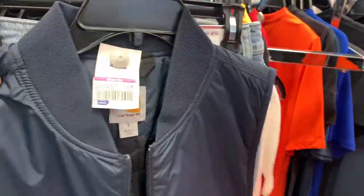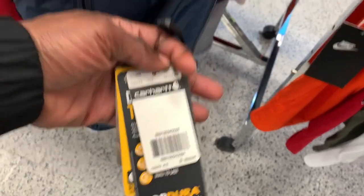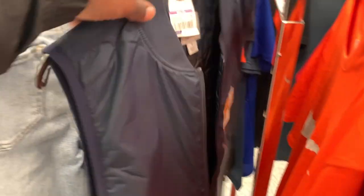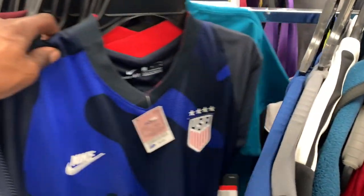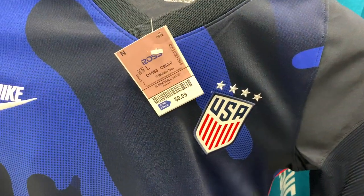Alright y'all, we are in Ross right now. If you guys didn't know, Ross is having their annual super clearance sale where you can get items for as low as 49 cents. I haven't seen anything good for 49 cents yet, but this Carhartt vest was only $15 and they're selling for just about $60 on eBay right now, so I'm definitely going to be picking this one up to sell.